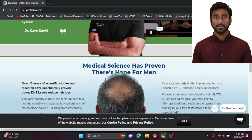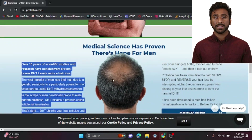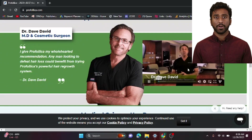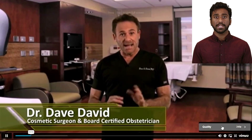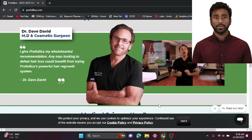Now let's talk about the science behind it. Over 15 years of scientific studies have shown that lower DHT levels reduce hair loss. Profolica has been meticulously formulated to combat this genetic sensitivity, offering hope for men experiencing hair loss. And here's the game changer: Profolica is not just another hair loss shampoo — it's a two-step anti-hair loss system that works from the inside out to help lower your DHT levels.